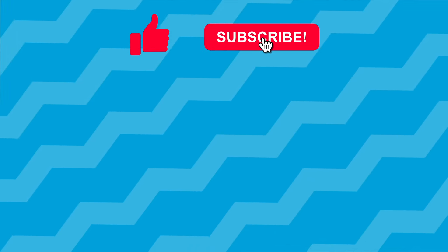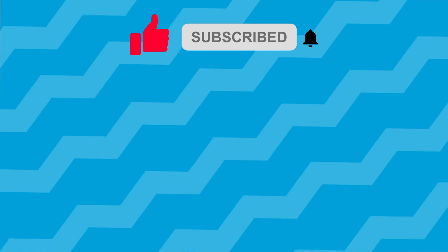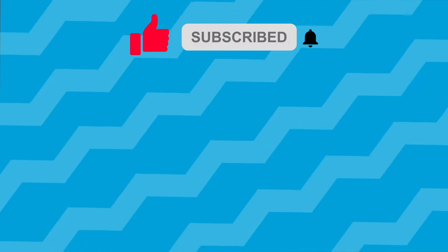Share your choices in the comments. Leave a like and subscribe if you enjoyed this video. Bye for now, thank you.